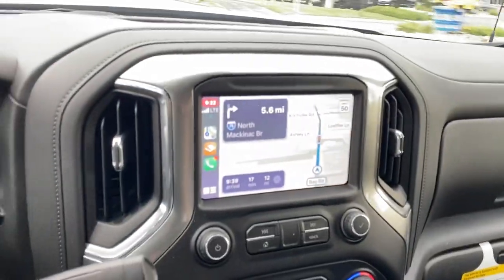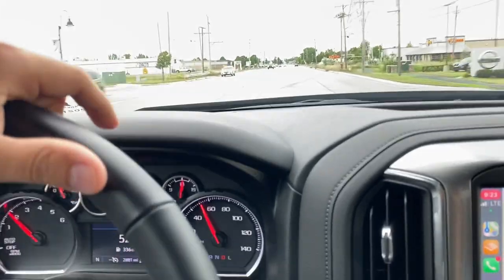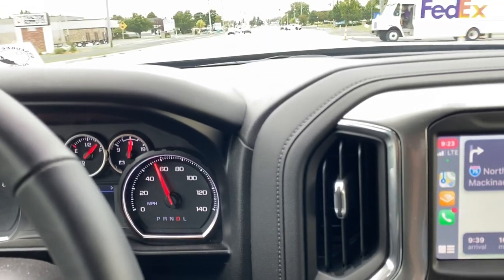Some of the nice things you have on it — you have your Apple CarPlay going. You also have, when you go to back up and reverse, it gives you a nice straight trailering line on your backup camera screen so you can see exactly where your ball is going to be going when you're backing up. And it even has a trailer brake light test as well.